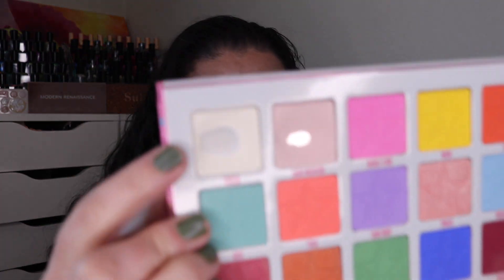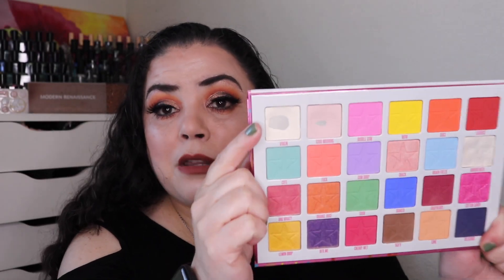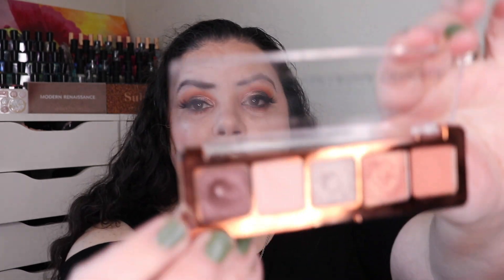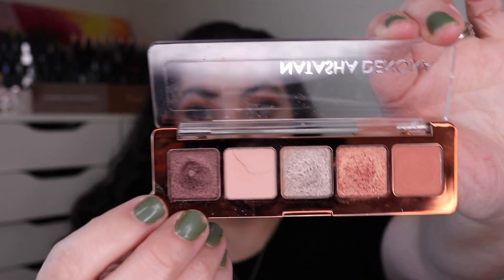I loved wearing this one. The second eyeshadow that I hit pan in came from my Jeffree Star Jawbreaker palette. This one is in the shade Virgin, which is the first one right here in the palette. It took me 45 uses to hit pan in this. I am still working on it — it has a goal to finish in a project, which is why the pan is so large. Pan number three came from my Natasha Denona Mini Zendo palette. I was able to hit pan in the shade Stark, and it took me 19 uses.